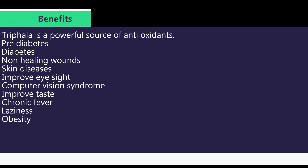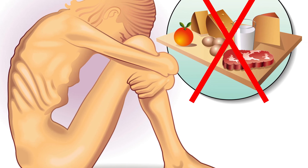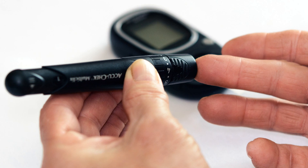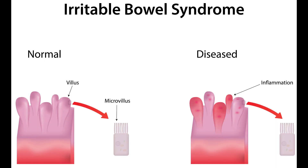Benefits of Trifala Churna: it is a powerful source of antioxidant. It is used in the treatment of diabetes, wounds, skin diseases, eye disease, anorexia, chronic fever, laziness, obesity, pre-diabetes, irritable bowel syndrome associated with constipation, etc.